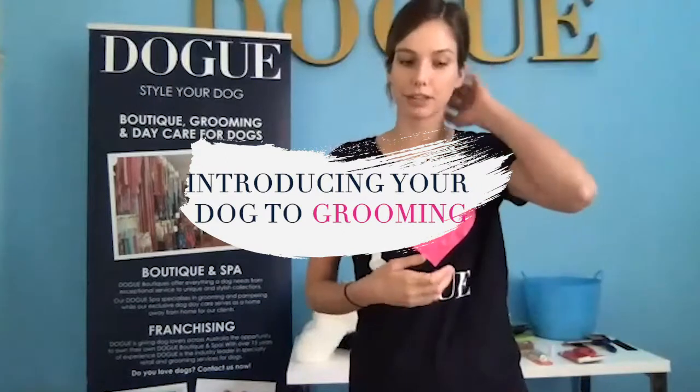With puppies and with new dogs or dogs that are a little bit anxious with grooming, there are a few things you can do to help them out. A lot of dogs and puppies are quite sensitive to handling — they might be a little bit shy, particularly about their paws being touched. One really great way to build a bond and also desensitize them to the type of close handling needed for grooming is actually simply through massage.